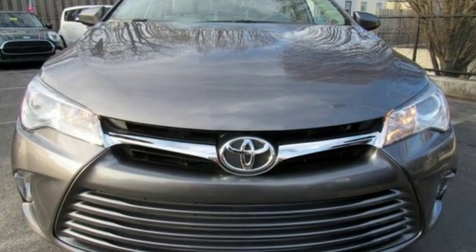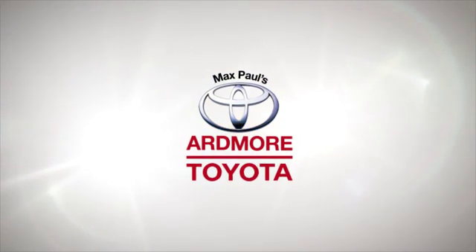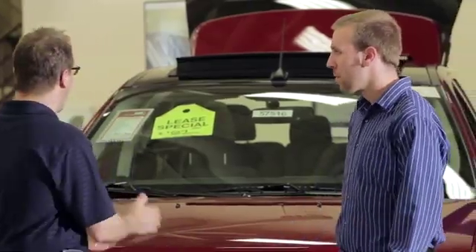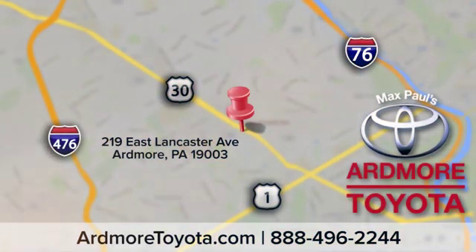The time is now. See it for yourself today. Come visit us at Ardmore Toyota today, where we believe in continuous improvement and respect for people and their time. We look forward to seeing you in Ardmore, where we light up Lancaster Avenue.